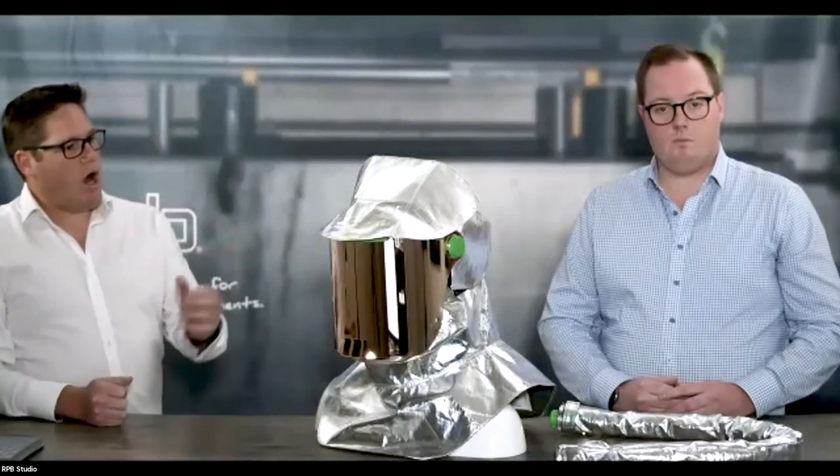That was just a high-level overview of the product, touching on those key features. What we'd like to do now is share feedback from one of the safety officers we've been working with over the last couple of years as we developed this product. We'll play this recording now — this is Phil Walker.